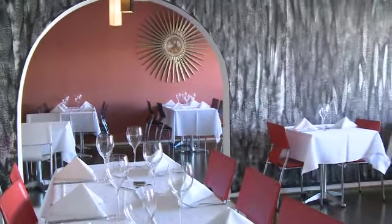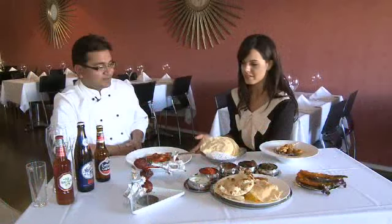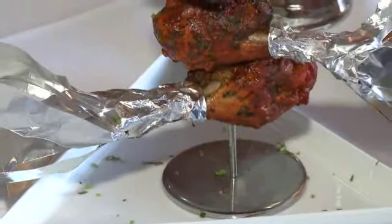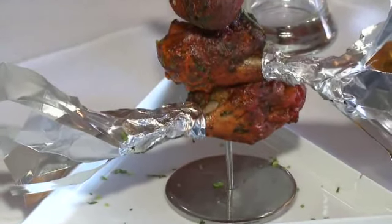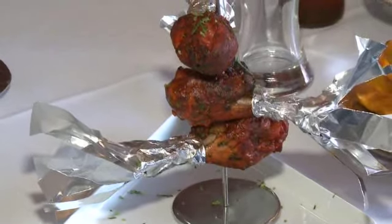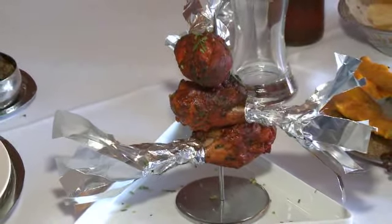Most definitely, because even the presentation is different to what you'd normally see in an Indian restaurant, like the floating fish, for example, or the Christmas tree. Some of my guests call it Christmas tree — it's just a basic chicken drumstick in Indian marination, barbecued and clay oven cooked.